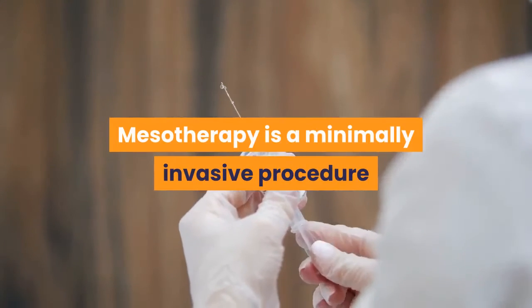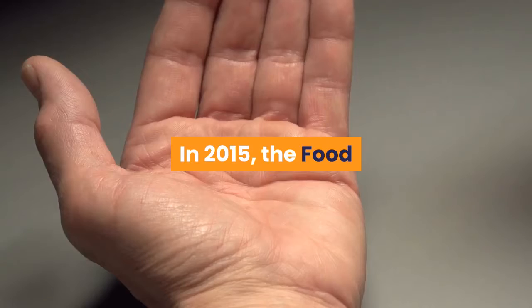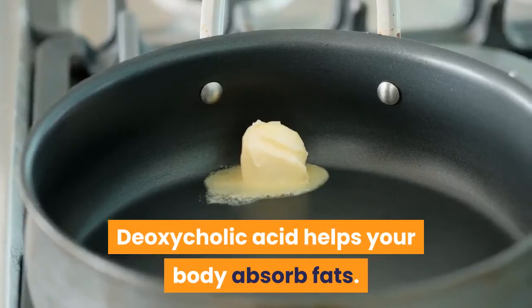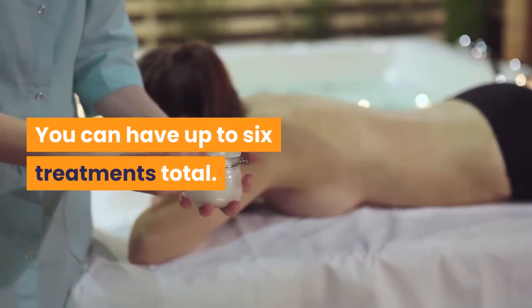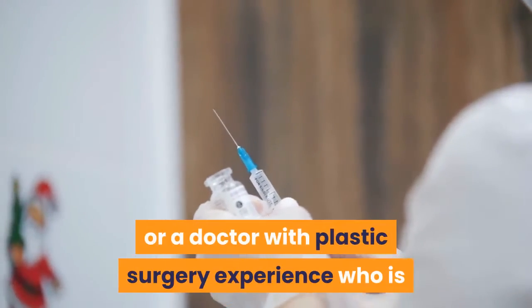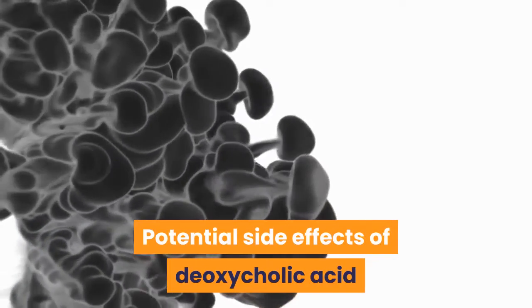Side effects of lipolysis may include swelling, bruising, and pain. Mesotherapy is a minimally invasive procedure that delivers small amounts of fat-dissolving compounds through a series of injections. In 2015, the Food and Drug Administration approved deoxycholic acid, an injectable drug used in mesotherapy. Deoxycholic acid helps your body absorb fats. It may take 20 or more injections per treatment, and you can have up to six treatments total, waiting at least one month between treatments. Deoxycholic acid may cause serious nerve damage if injected improperly, and should only be performed by a dermatologist or doctor with plastic surgery experience. Potential side effects include swelling, bruising, pain, numbness, and redness.